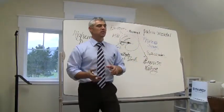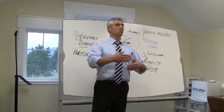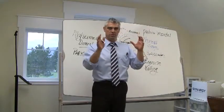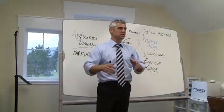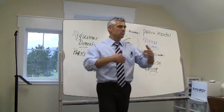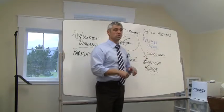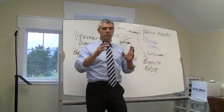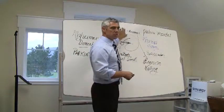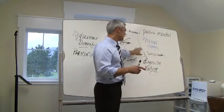A child learns at an exponential rate as they begin to crawl, walk, and run. When you think about how quickly children learn language, mathematical, and reading skills as they advance in their ability to move, that actually holds true for us as adults. The emotional area of the brain is also healed by exercise.